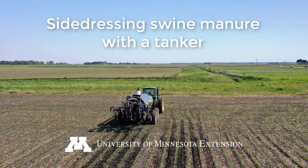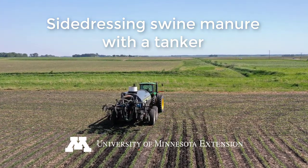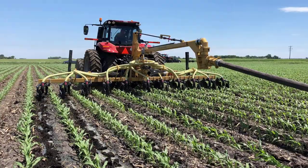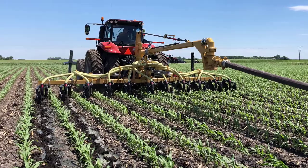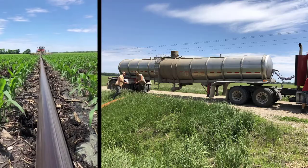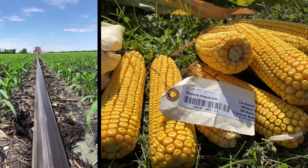Hi, I'm Melissa Wilson. I'm your local manure management specialist from the University of Minnesota. I wanted to give an update on some of our research that we're doing. For the past couple of years we've been trying to side dress liquid swine manure into standing corn to try to open up that window of opportunity for applying manure in different ways.